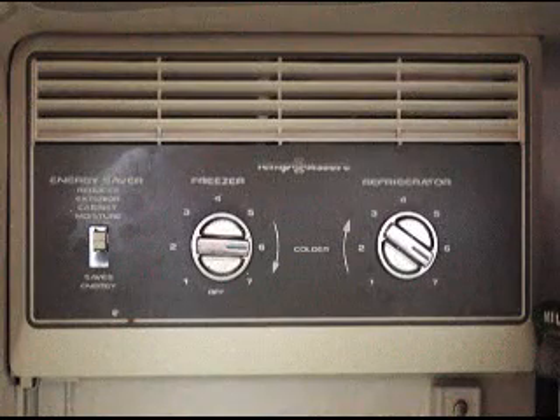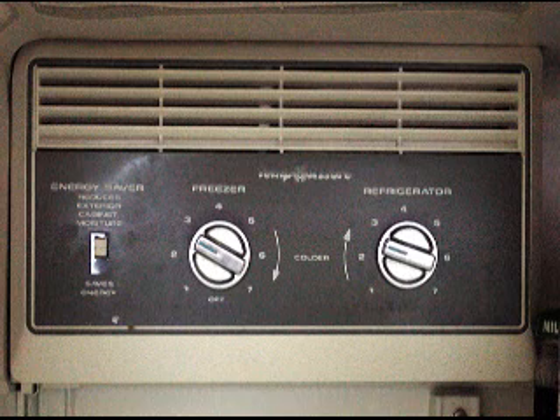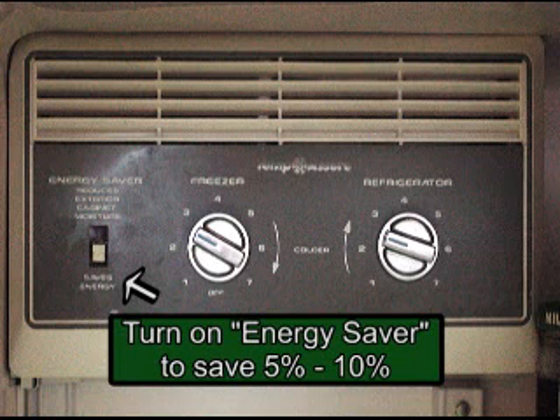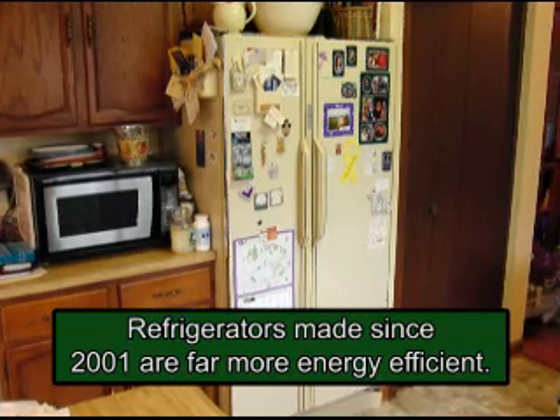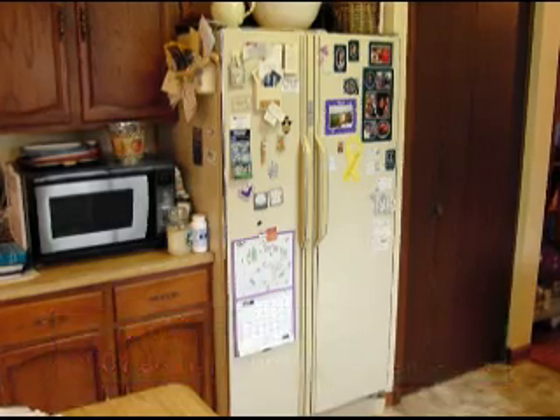Don't keep the temperature control for the fridge or freezer set too cold. The middle of the temperature dial is usually the factory recommended setting. If your model has an energy saver switch, use it — this can save 5 to 10% of the fridge's electric use. If you have a fridge from 1992 or earlier, you may want to consider buying a new one, since fridges made since 2001 have dramatically better energy performance than older models. Finally, if you have a second fridge, consider whether you really use it or need it. If not, unplug it and you'll save a lot of money.